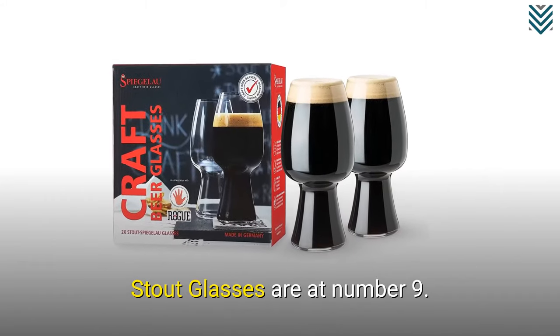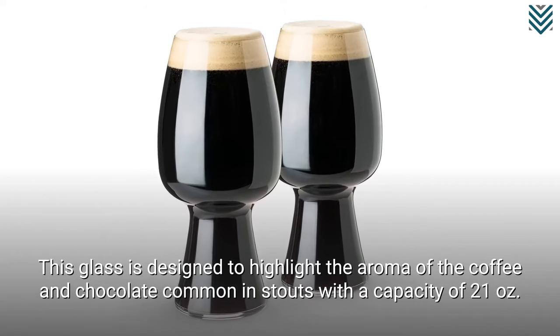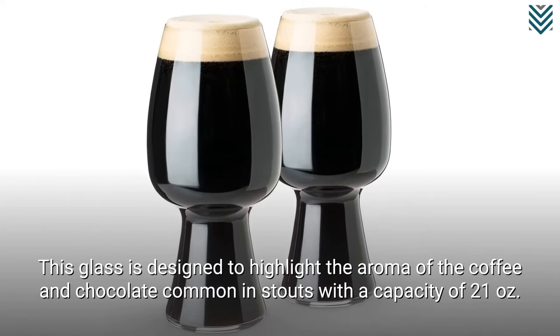Stout glasses are at number 9. This glass is designed to highlight the aroma of the coffee and chocolate common in stouts, with a capacity of 21 ounces.